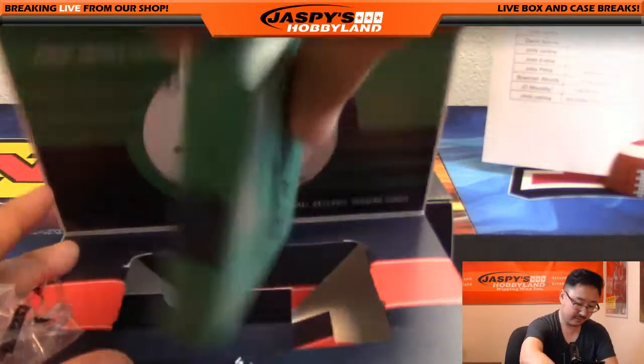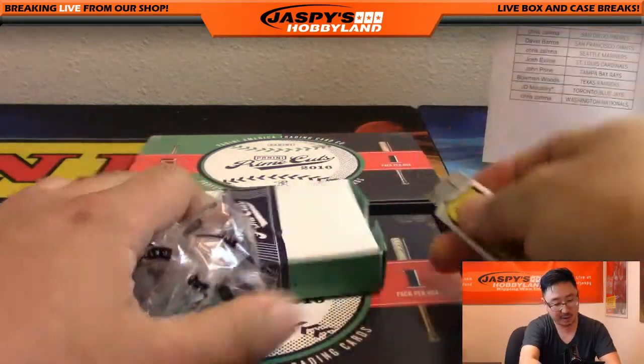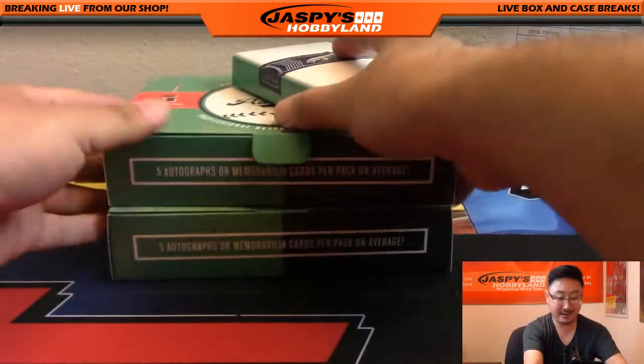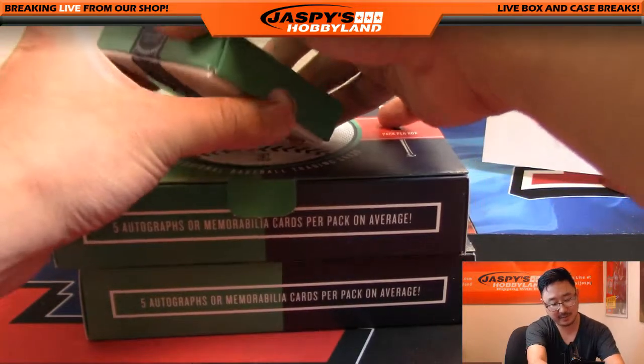Last box. We've got another fresh master case of this on the website, jaspishobbyland.com. So if you want to break more of this, pull more legends like that, I'll be more than happy to do that for you and with you. Jaspishobbyland.com, let's do it.